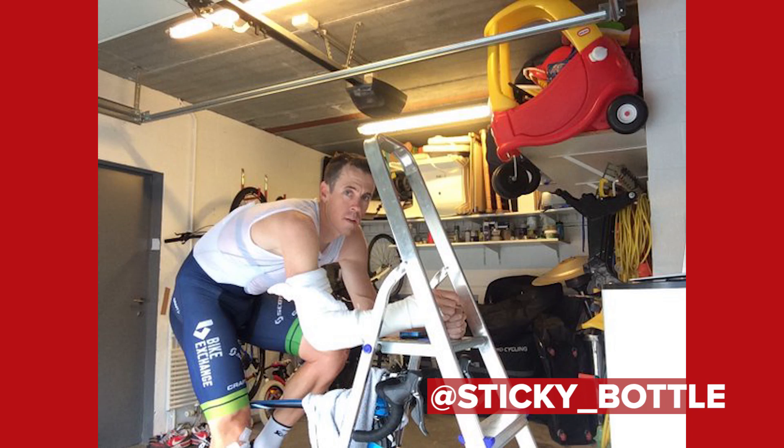Now this one is a monumental hack. Sticky Bottle tweeted this photo of Matthew Heyman training with a broken arm, supported on a ladder. Definite bodge, I would say personally. But still, it managed to win in Paris-Roubaix. It's a bodge that hacked his way to a win — a bodge that worked, that's for sure.